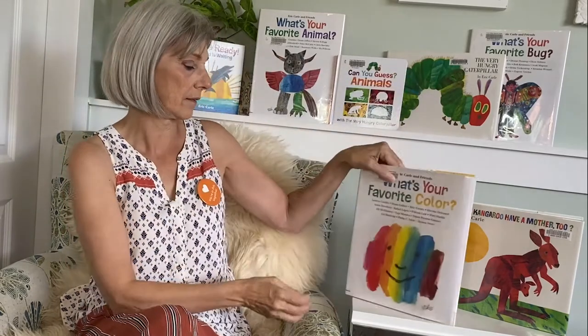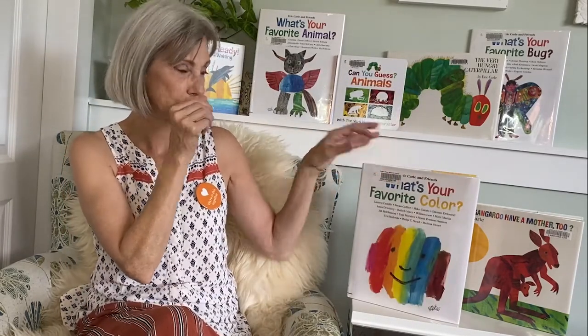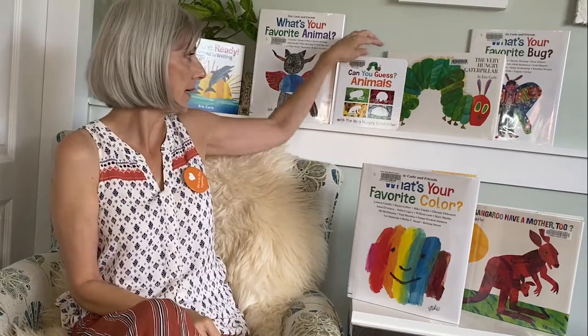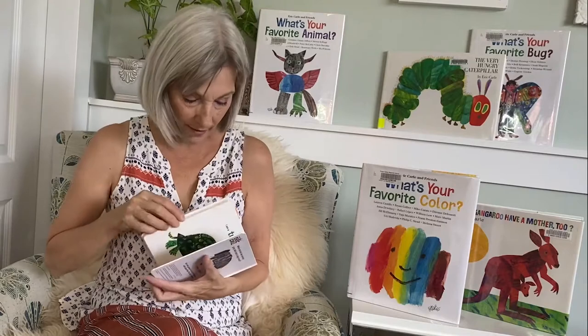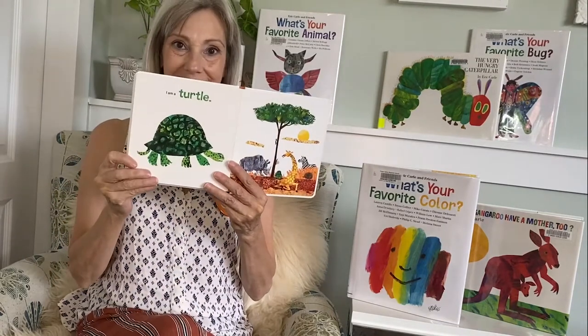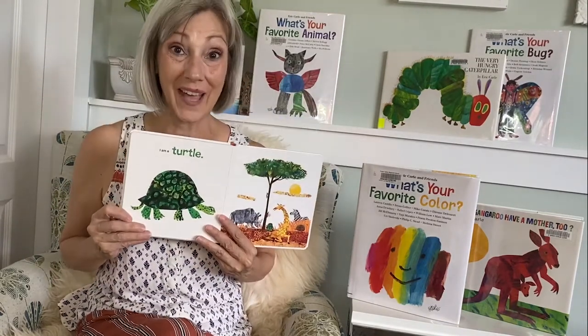Okay, we're going to have to use some yellow. I thought we would recreate something from this book. It's a turtle. Wouldn't that be fun? Okay, I'm going to show you how.